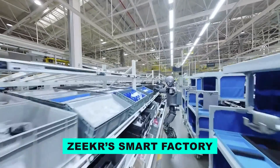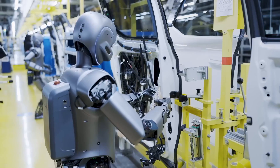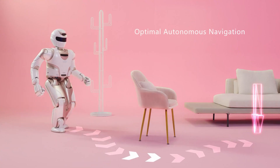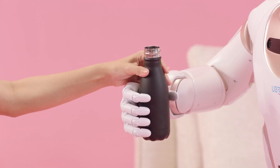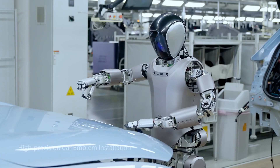At Zeeker's smart factory, UBTech demonstrated dozens of Walker S1 robots working together — assembling parts, performing inspections, moving components — all synchronized and guided by shared logic and mapped vision. That's cooperative robotics operating at scale, not in a lab, not as a concept, but in a live industrial setting.